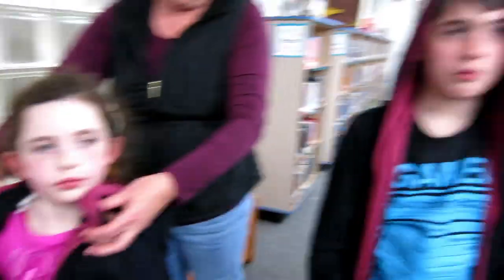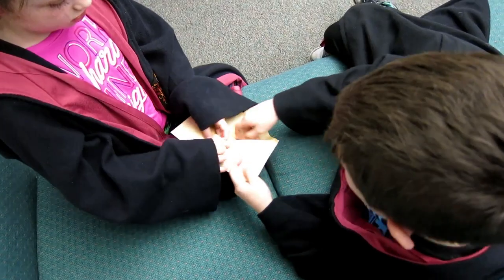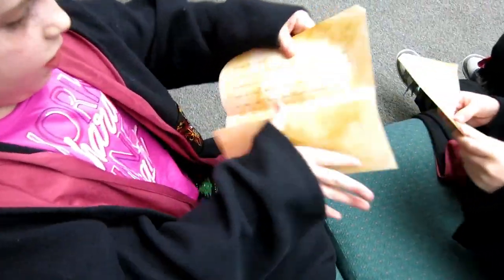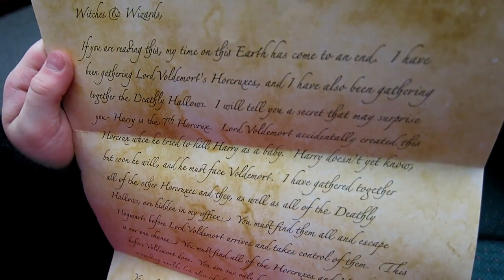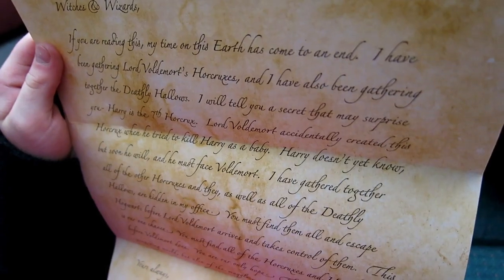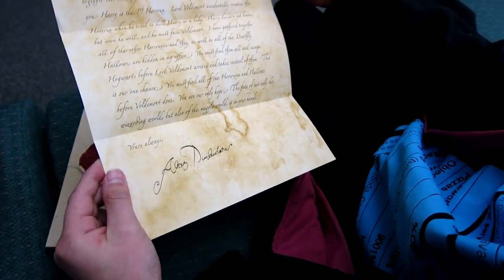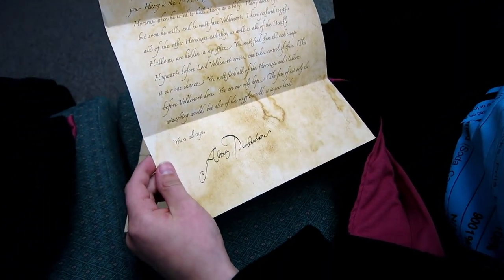Pottermore chose me as a Slytherin. And then they were given this envelope. Open it up. 'Witches and wizards, I have gathered together all of the Horcruxes and they, as well as the Deathly Hallows, are hidden in my office. You must find them all and escape Hogwarts before Lord Voldemort arrives to take control of them. You are our only hope. Not only the Wizarding World but also the Muggle World is in your hands. There is always Albus Dumbledore.' Here we go!